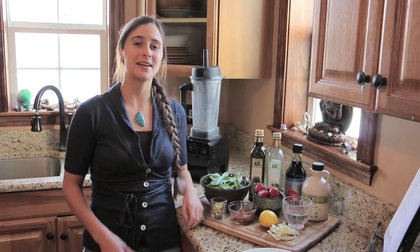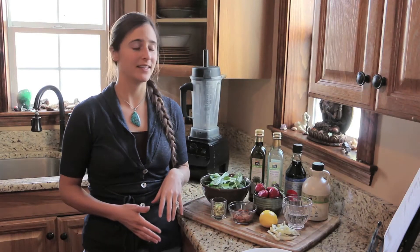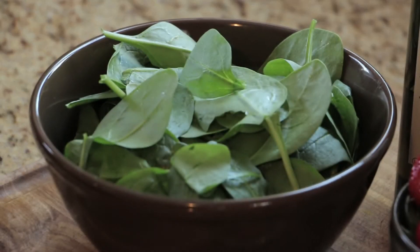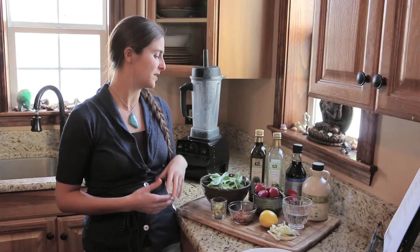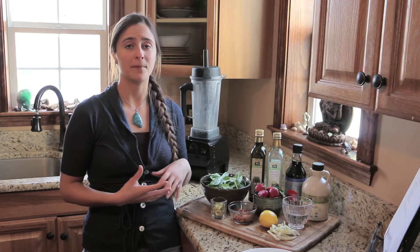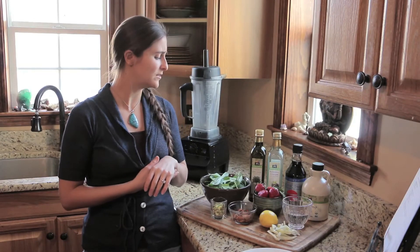We're going to make a salad for the ovulatory phase, and then after we're going to make a dressing to go along with it. We've got spinach — that's our green leafy base. Spinach is really detoxifying and full of omega-3s, calcium, and protein.